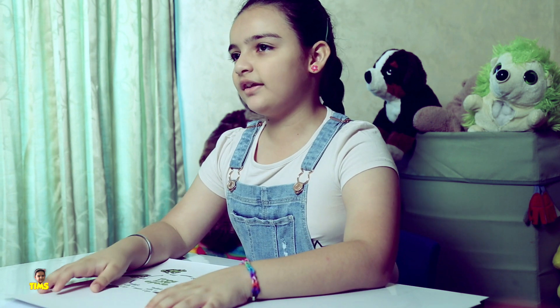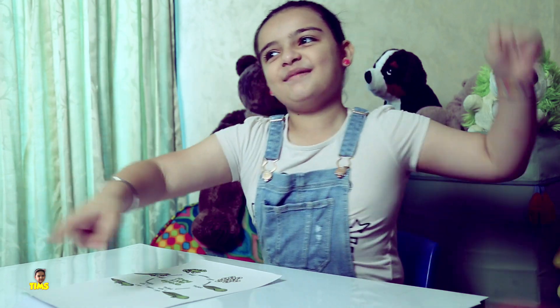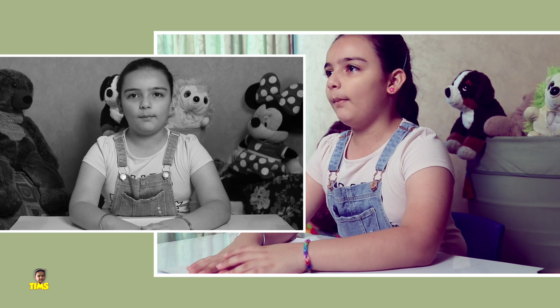Hi everyone, my name is Isshat and I am also known as Issy, and you are watching the Issy Missy Show. Today I am going to talk about the life cycle of a frog.